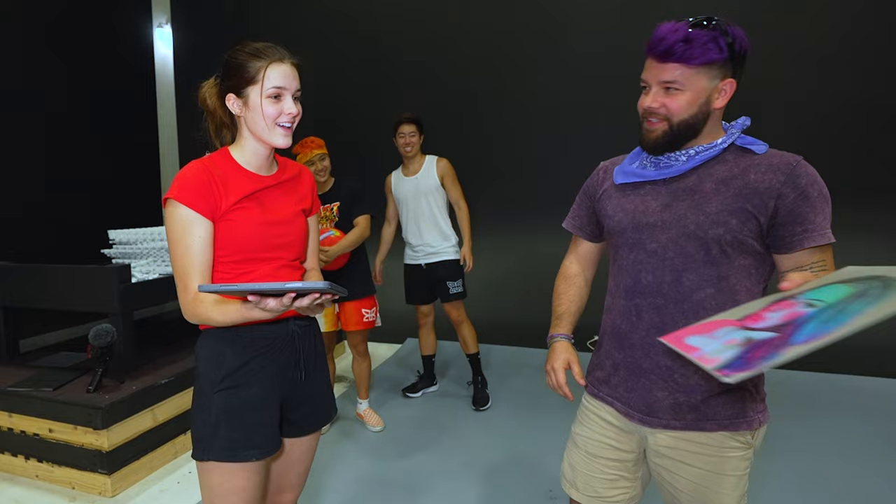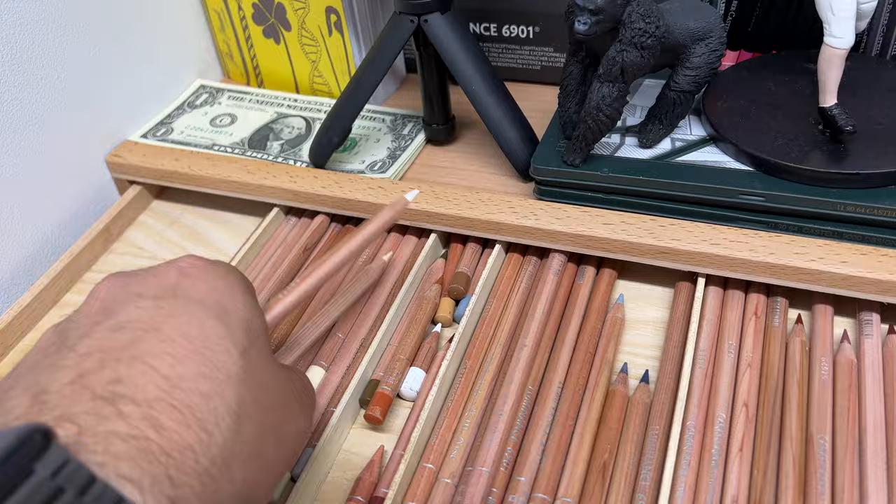Oh my gosh, that's really good! Okay wait, before I show you all that, we actually need to do the drawing, so let's get the supplies and get started.